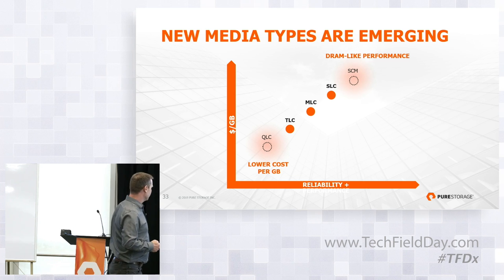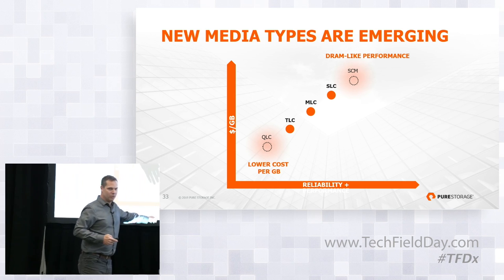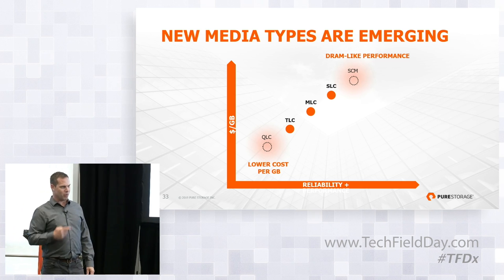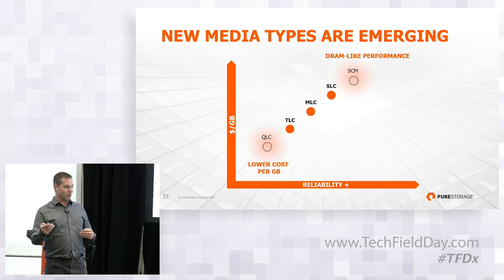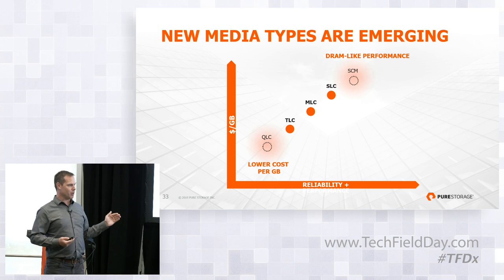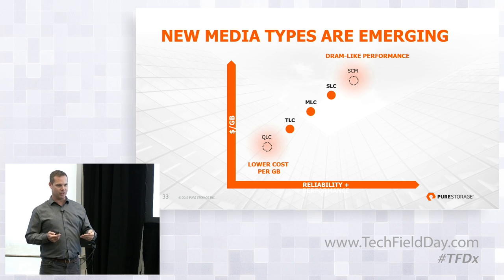Reliability and performance is what suffers as you move down the axis toward QLC. Someone mentioned combining SCM and QLC together, and I'm surprised at how often that comes up. A lot of people intuitively think you should combine these, but they're actually on opposite ends of the spectrum. If you do a quick exercise and take QLC economics, mix in a few percent SCM economics, you have TLC economics. I vehemently disagree that combining those two things is a good idea.